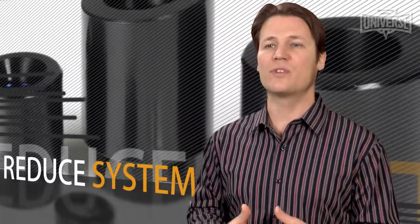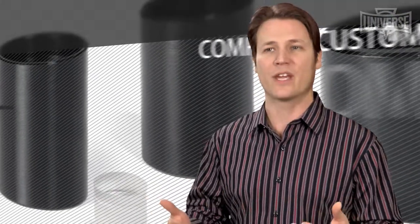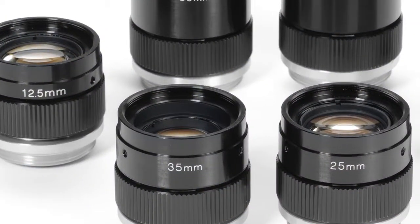Realizing that optics are not a standalone component, choosing Universe can often reduce system cost by eliminating the need for other design components or modifications. Complete custom design capabilities from concept to prototype to production provide ideal solutions for unique designs.